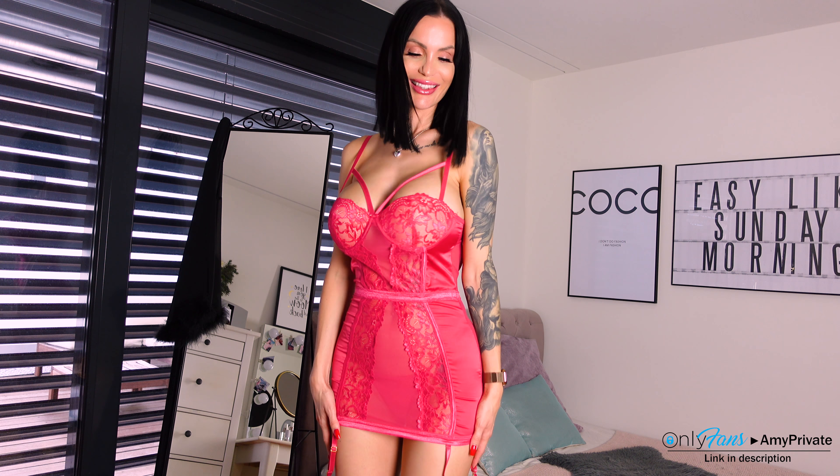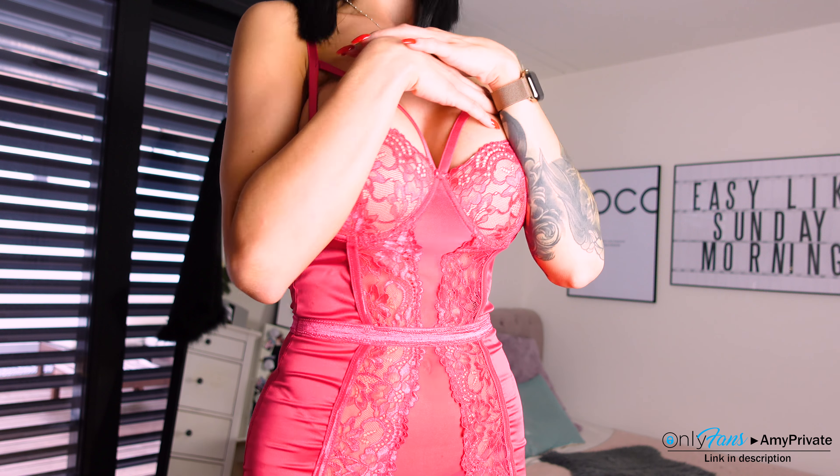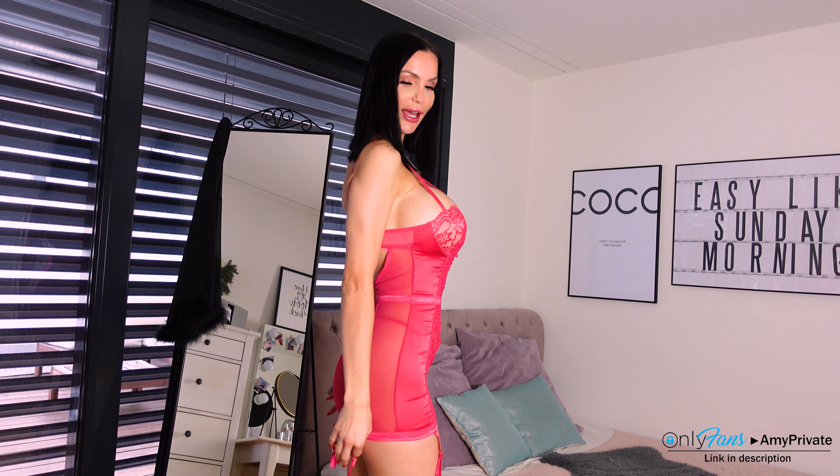Does it suit me? By the way, you can always support me — maybe you know it, maybe not — but I have an Instagram too. It's Amy, the link is in the description, you can find it there. I would be super happy if you follow me there. And yes, I have an OnlyFans too — there you can see me with a lot more lingerie and maybe a little bit less. You should definitely check it out!